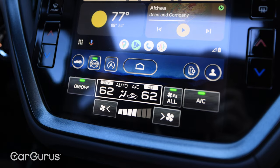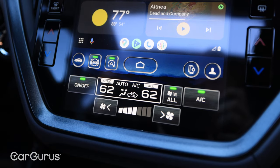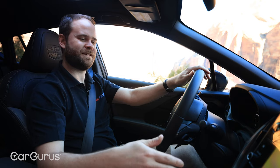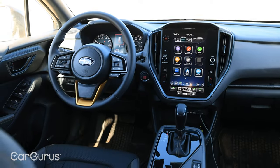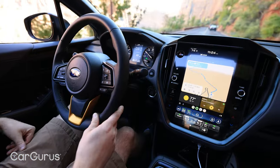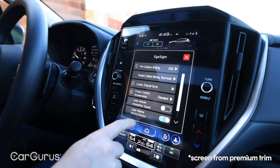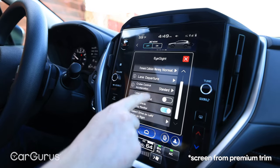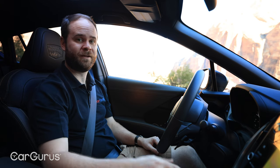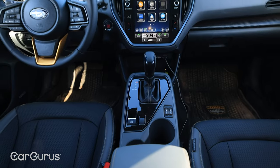The auto stop-start is always right there, auto vehicle hold too, with a dedicated home screen button. Some things bug me though — it is susceptible to glare and can get washed out, making it tougher to see in direct sunlight. And because so much of it is touchscreen-oriented, some features require digging through menus. Let us know in the comments: do you like this tech, do you find it susceptible to glare, or do you wish there were more physical buttons?